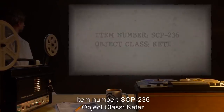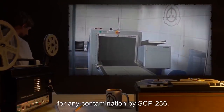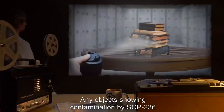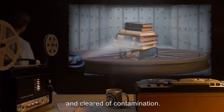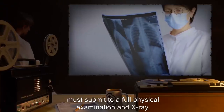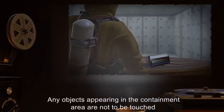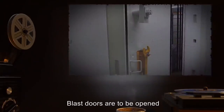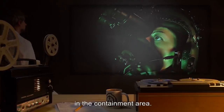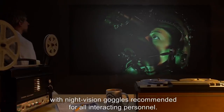Item number SCP-236, object class: Keter. Special containment procedures: Any and all materials leaving the containment area are to be scanned for any contamination by SCP-236. Any objects showing contamination by SCP-236 are to be immediately returned to the containment area and cleared of contamination. Personnel leaving the containment area must submit to a full physical examination and X-ray. No objects are to be left in the containment area without personnel present. Any objects appearing in the containment area are not to be touched until cleared by supervising personnel. Blast doors are to be opened only to allow personnel in and out of the containment area. No sudden movement or aggressive action of any kind is allowed in the containment area.